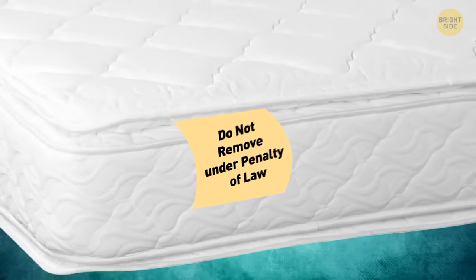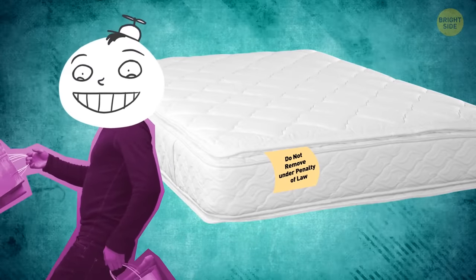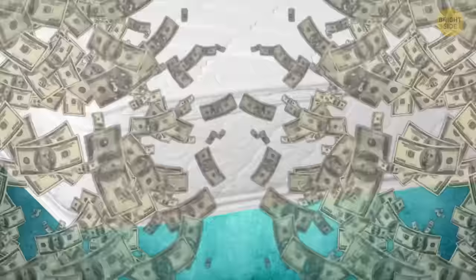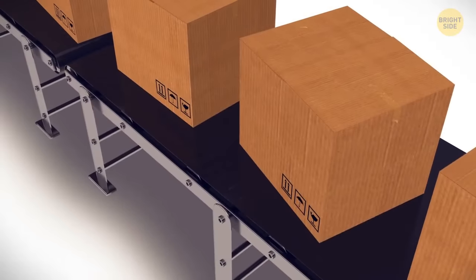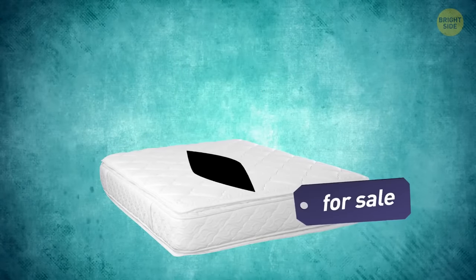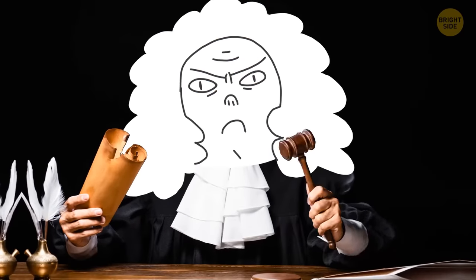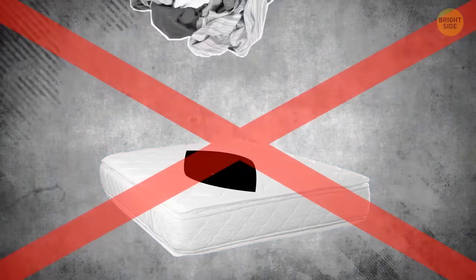The 'Do Not Remove Under Penalty of Law' tag on mattresses isn't put there for the consumer, nor will it void your warranty if you remove it. In the 1900s, manufacturers used to create the filling with basically anything — animal hair, old hospital beds, or clothing. Strict laws created the tags to stop recycled materials from being used and sold as new.